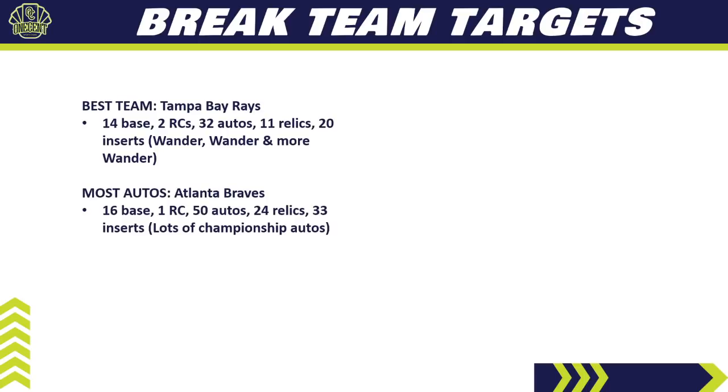If you're looking for a lot of autos, look at the Atlanta Braves. They've got 16 base cards, 1 rookie card, 50 different autos, 24 different relics, and 33 inserts. A lot of that is padded by the championship relics and autos, but the Atlanta Braves did win the championship and they have plenty of good players and nice autos. A very nice team if you can get them.